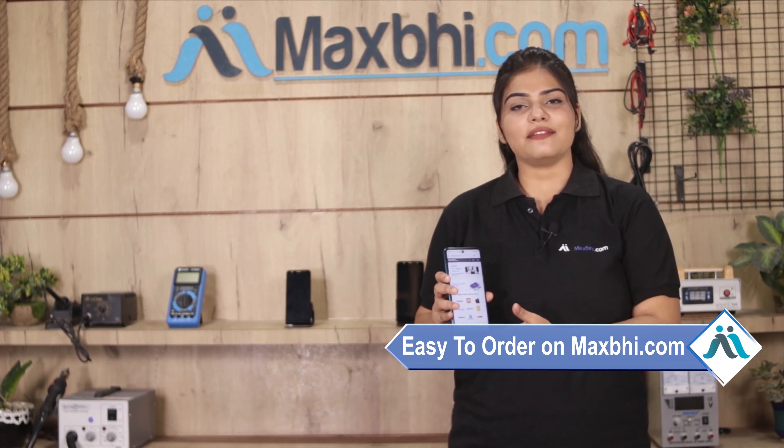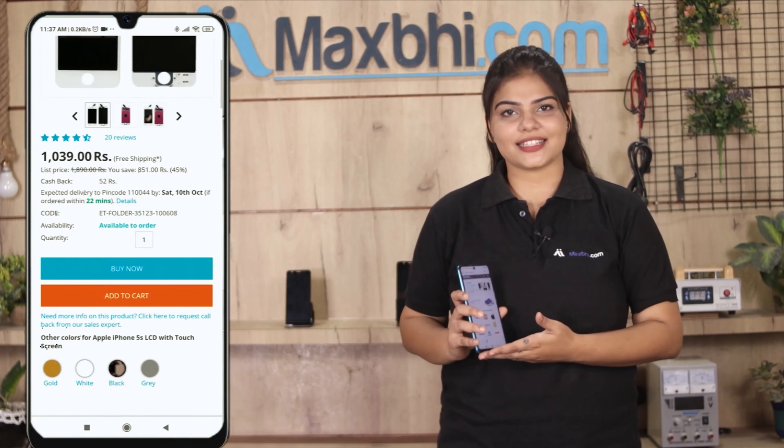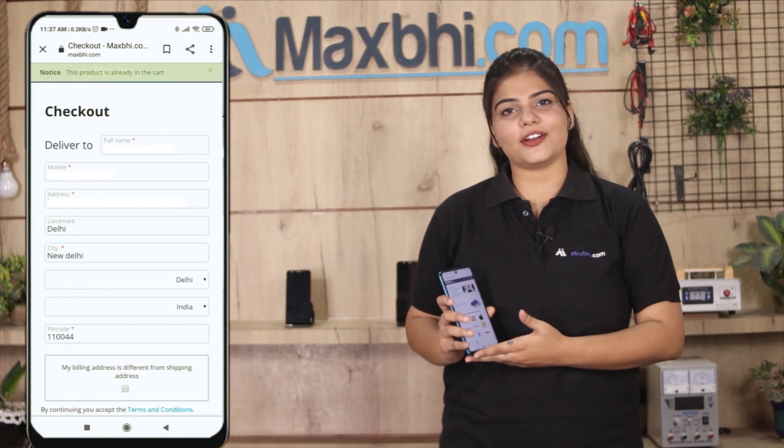Friends, ordering on Maxp.com is very easy and simple. Visit our website Maxp.com, search and click on the product page, enter your name, mobile, address and click on the order button.